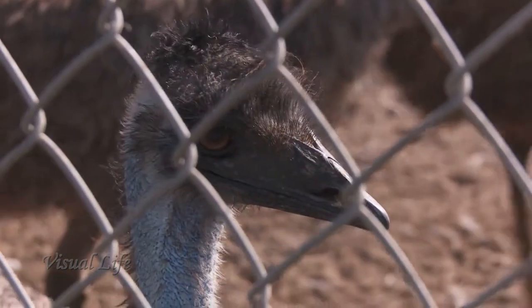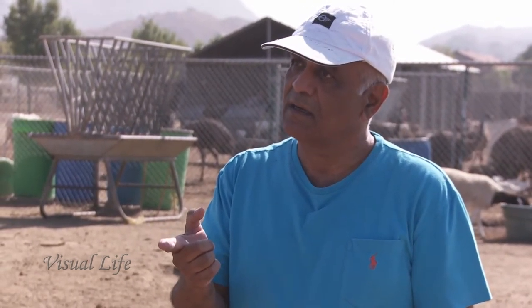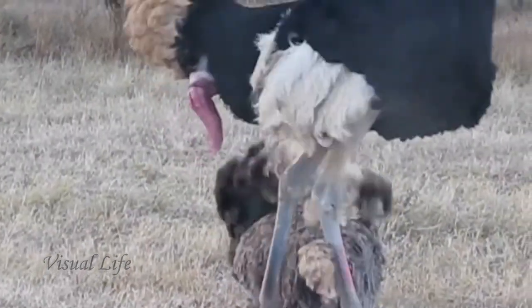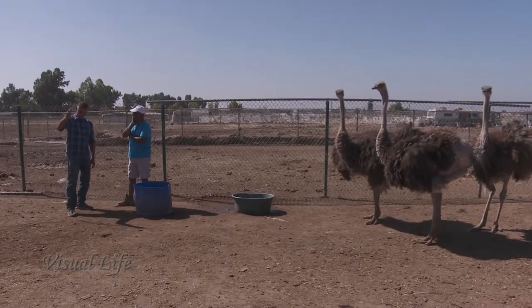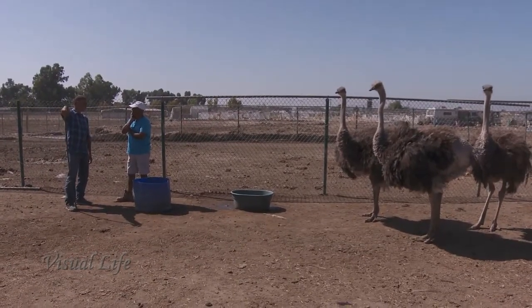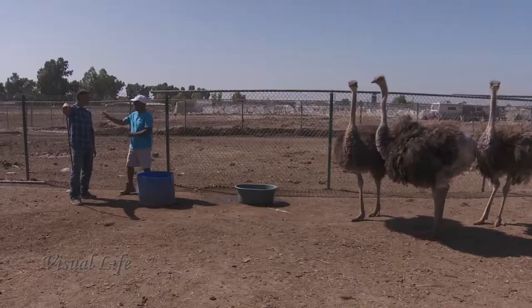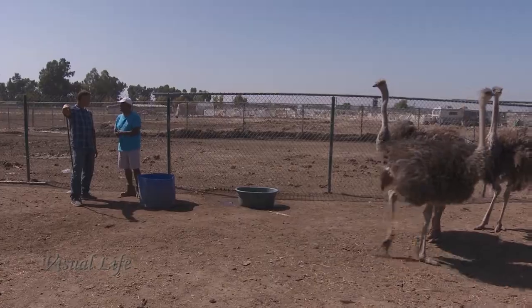I sell the ostrich penis for $50 to $100 each — to make a soup. A hundred bucks for an ostrich penis. I drink alligator blood fresh too. A lion penis I sold for $10,000 — one Chinese guy bought it.